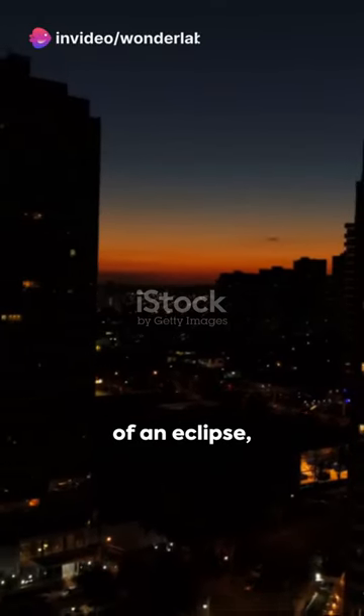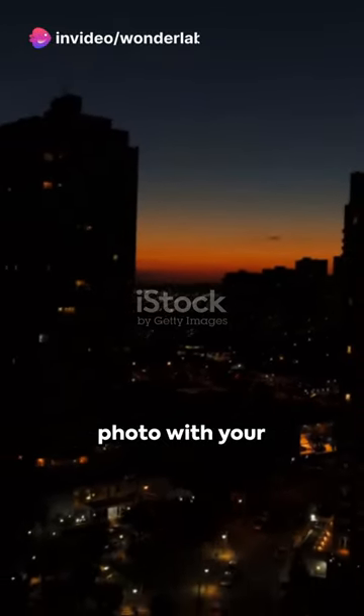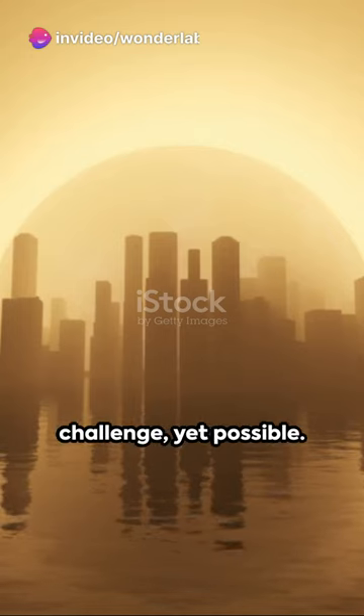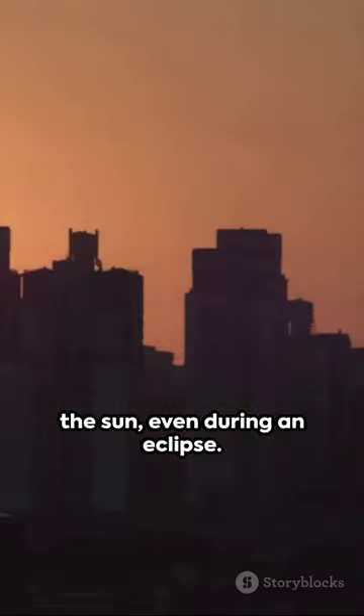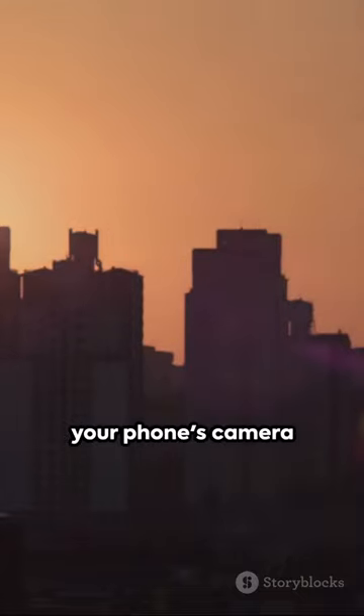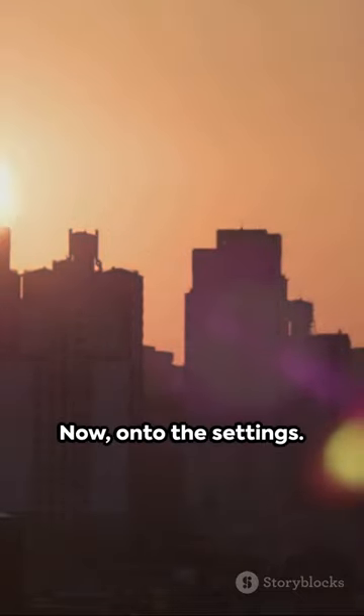In the quiet spectacle of an eclipse, capturing a stunning photo with your smartphone is a challenge yet possible. The first golden rule: never look directly at the sun, even during an eclipse. Protect your eyes and your phone's camera with a solar filter.